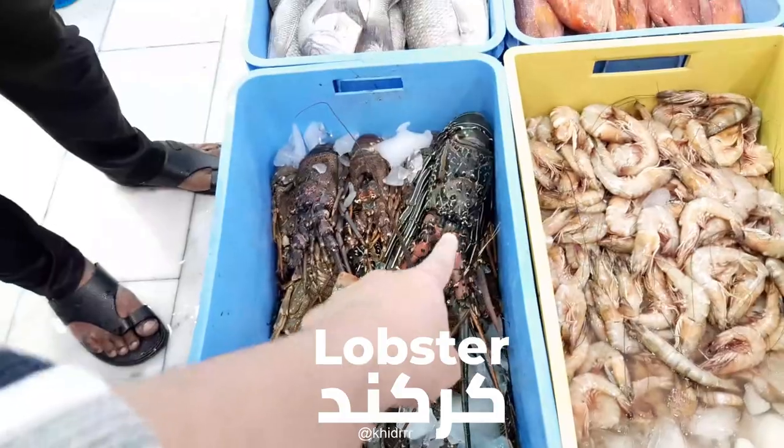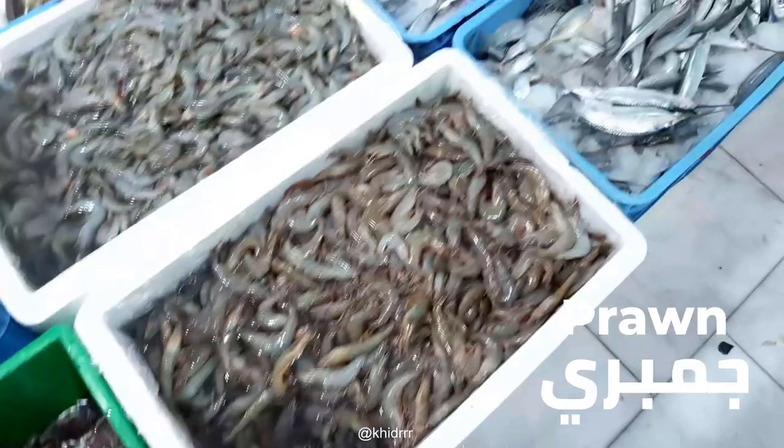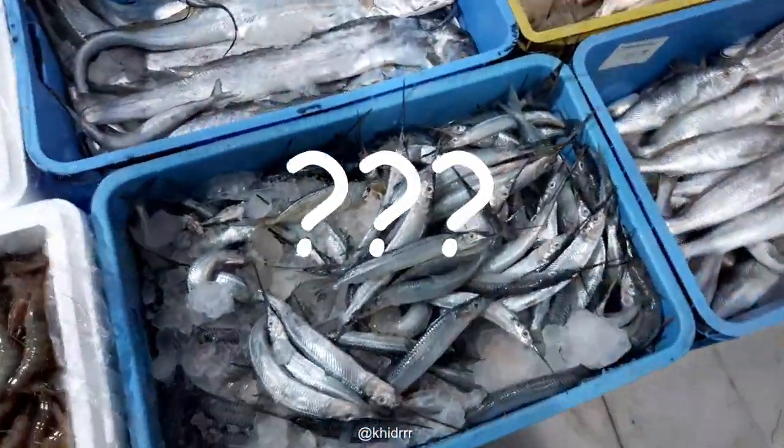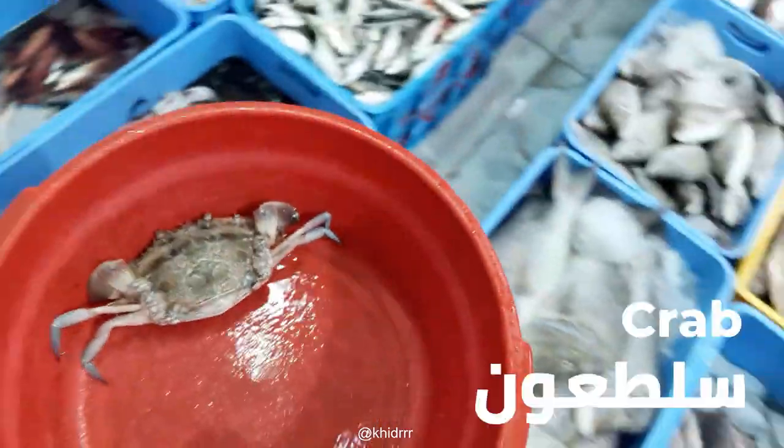Lobster — he said the big one was 85. We got anchovies, prawns, and I want to call them swordfish but it's more like a knife fish. Okay, we're going to be buying some crab.